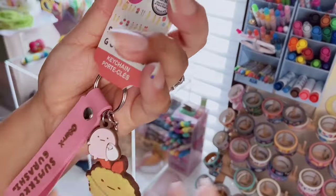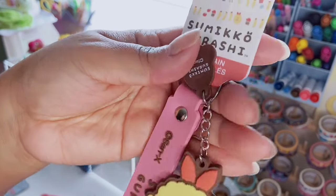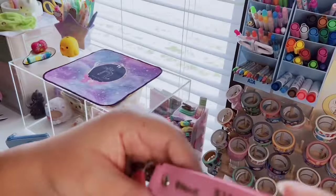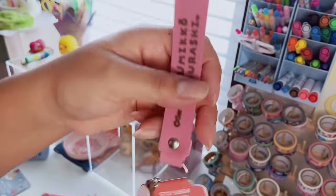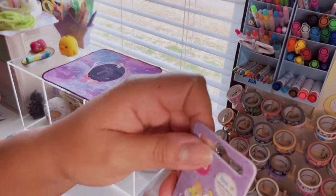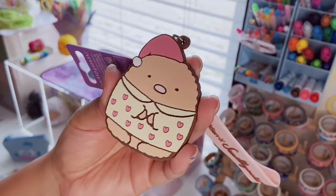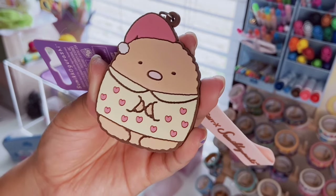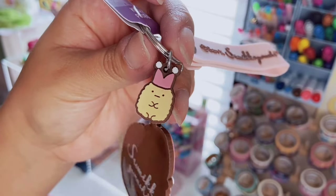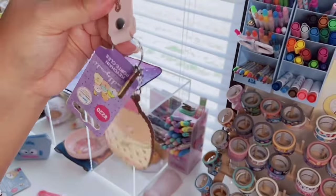I got some keychains because I cannot resist Sumikko Gurashi, especially Ebifurai no Shippo with a little coin purse side bag — are you kidding me? There's also a tapioca pearl with a little shopping bag wristlet that says Sumikko Gurashi. Another one is pink with Tonkatsu in a pajama set with a sleeping cap, and Ebifurai wearing what looks like a jester hat. If I see Tonkatsu or Ebifurai, I need it.